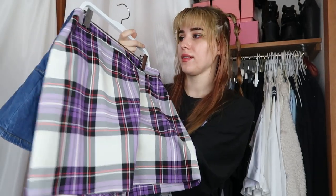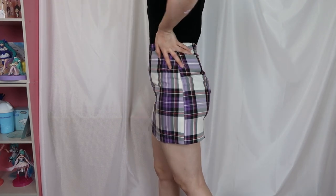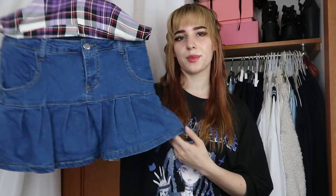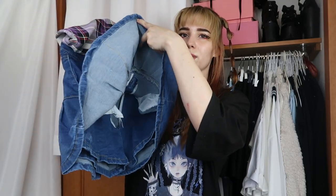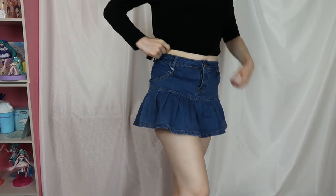Following up, this one is from Primark — my Primark days, we all had them. It's a super basic purple skirt I barely wear, but I'm trying to get more color back into my life. Next is this cute denim skirt from YesStyle, also with shorts included. The only thing I don't like is the slightly bulky fit around the pockets, but overall it's a beautiful skirt, great to pair with a crop top.